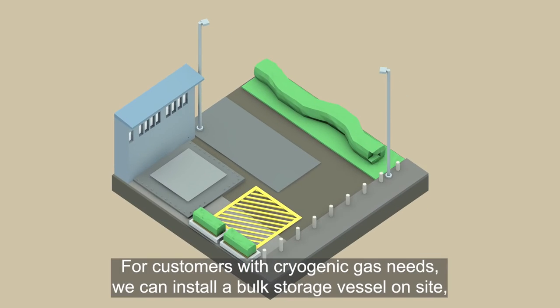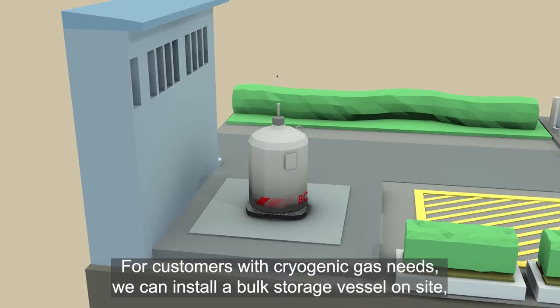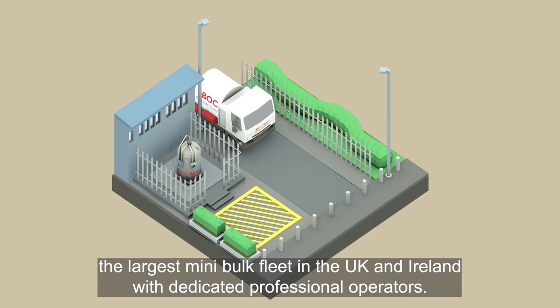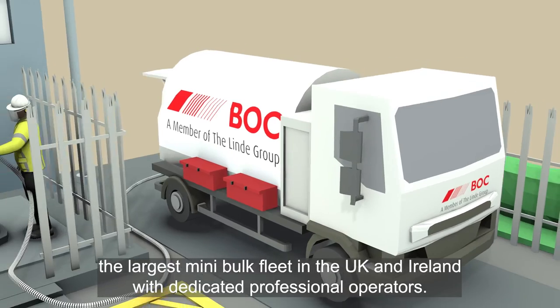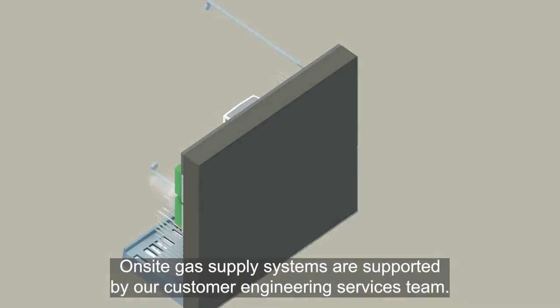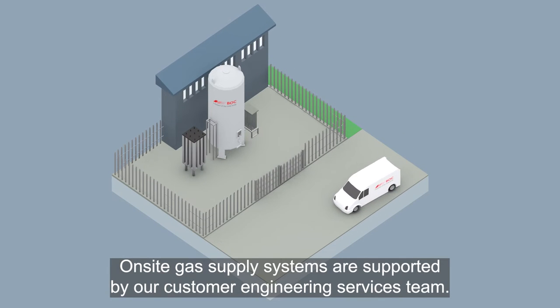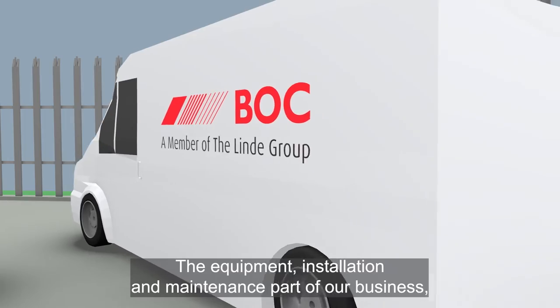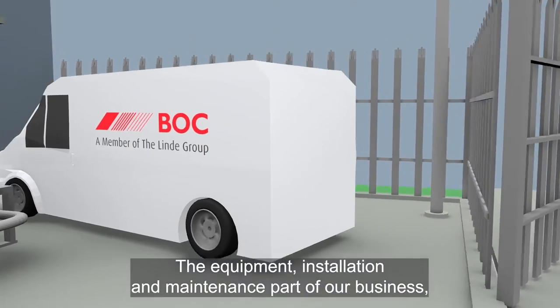For customers with cryogenic gas needs, we can install a bulk storage vessel on-site, while those with lower volume needs can take advantage of our Cryospeed service — the largest mini-bulk fleet in the UK and Ireland with dedicated professional operators. On-site gas supply systems are supported by our Customer Engineering Services team, the equipment, installation and maintenance part of our business.